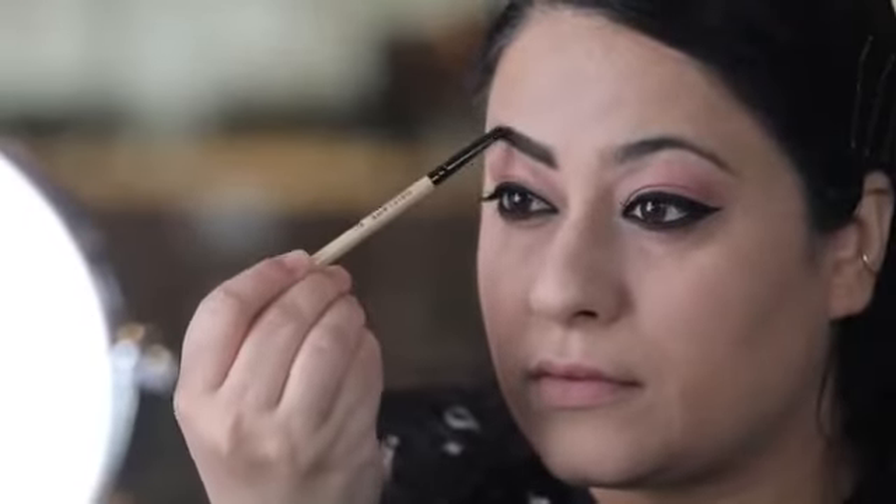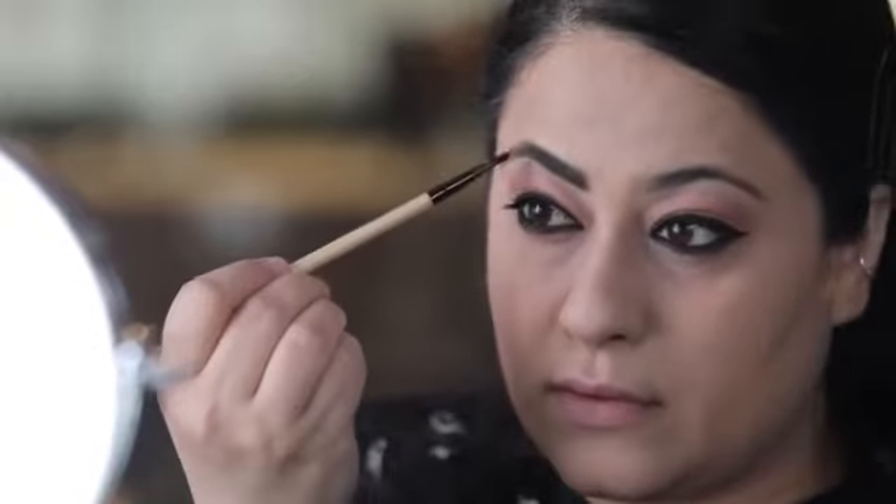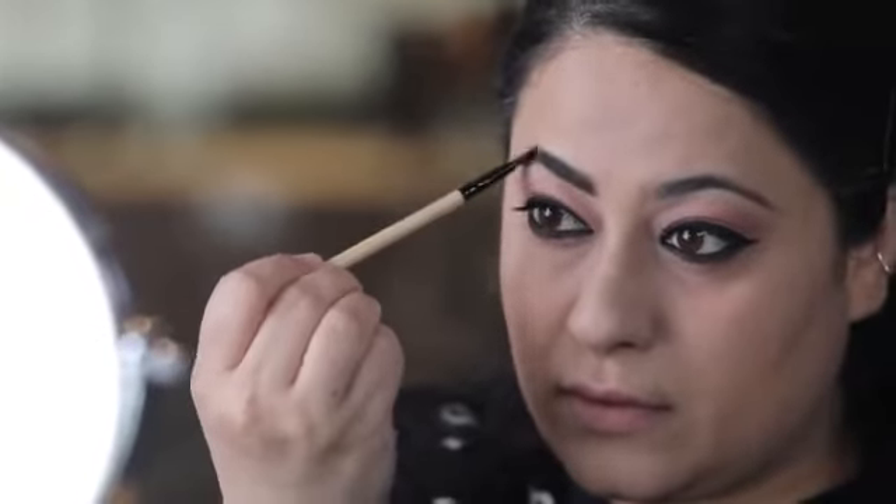For defining my eyebrows, I'm using On Color Nude palette, black eyeshadow. Can you see the difference between both the eyebrows? That's the power of makeup. Let's define the second eyebrow.